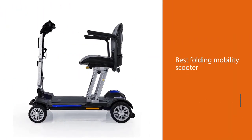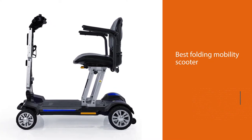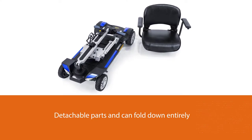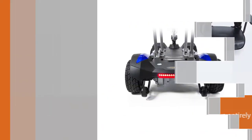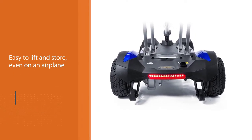Number one, most popular: the Golden Technologies Buzz Around Carry-On Fold Flat. The Golden Technologies Buzz Around is the overall best folding mobility scooter on the market. It has detachable parts and can fold down entirely to a compact size. It is also reasonably lightweight, with the heaviest piece weighing just 47.5 pounds (21.5 kilograms). The scooter includes carry handles at four different points.